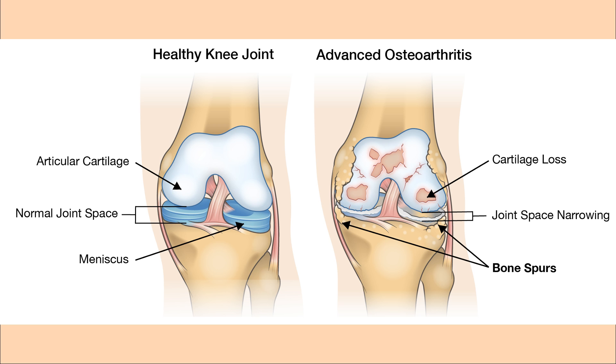This further weakens the cartilage and causes more breakdown when loads are placed onto the joint. So let's get back to the main question: how does glucosamine help?